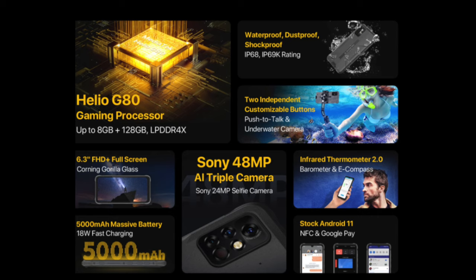It has a large 6.3-inch screen for better video streaming and gaming experiences. And it comes with stock Android 11 so you can have the latest apps installed onto it. The 5000mAh battery should be sufficient to last through your entire day on regular usage.